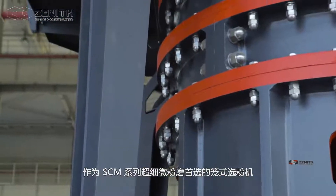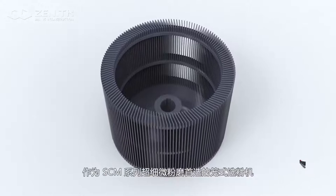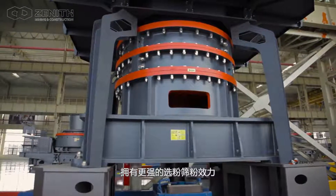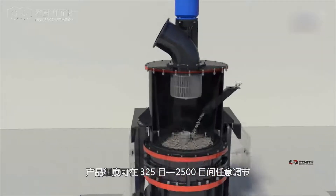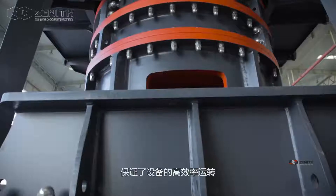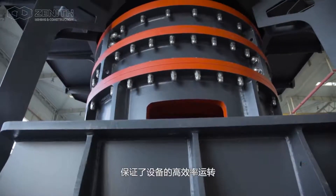As a first-selected cage-type separator of the SEM series ultra-fine mill, it owns stronger separating and screening efficiency than traditional separators, so that the product size can be adjusted between 325 to 2500 mesh. It also ensures the equipment operates effectively.